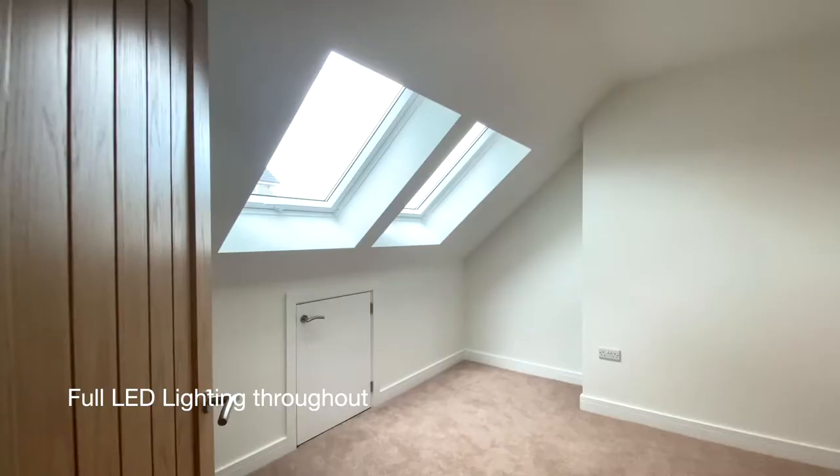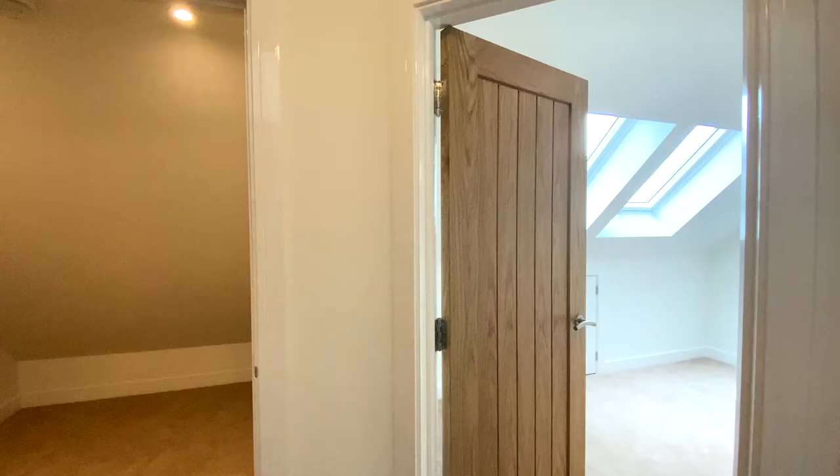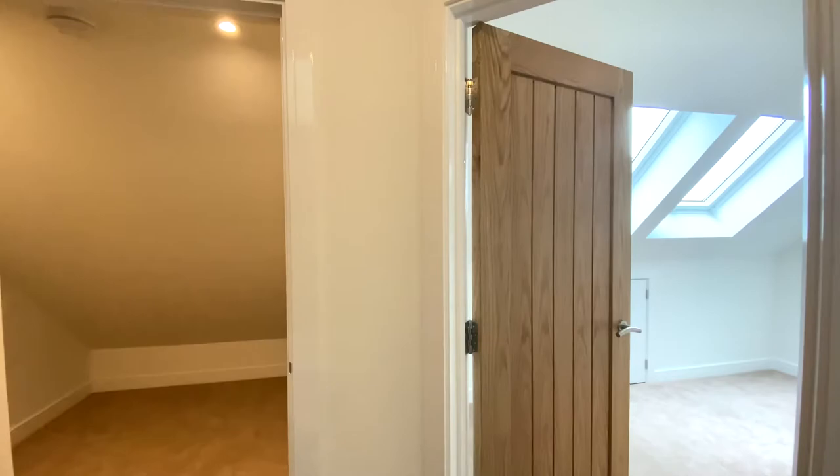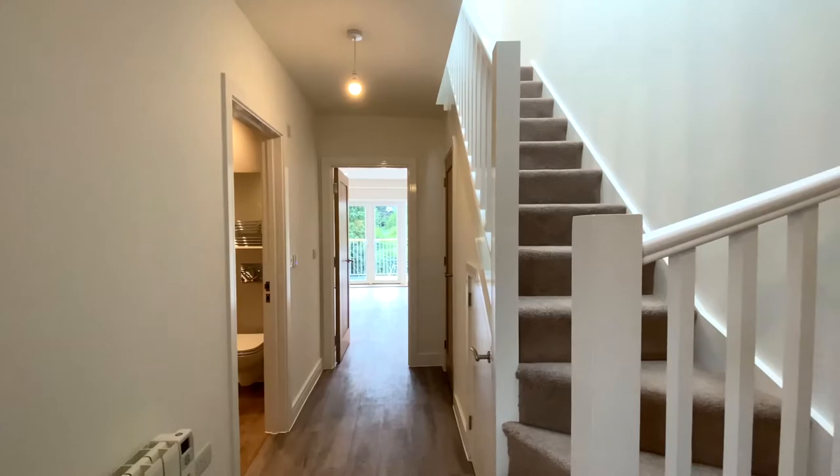Going straight ahead we'll find bedroom two, a double bedroom with velux windows above. Next to bedroom two we'll find a useful large storage room.